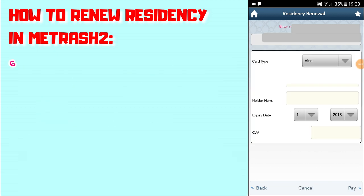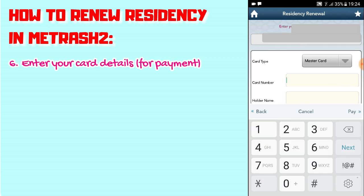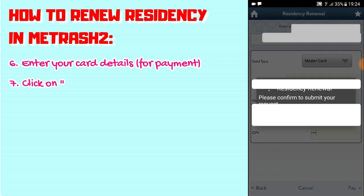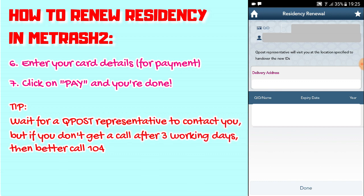The QPost representative will contact you within two working days to specify the place and time for ID delivery. For inquiries, call 104. Click Next, fill in your card details, click Pay, and we're done. The QPost representative will visit you at the location specified to hand over the new IDs.